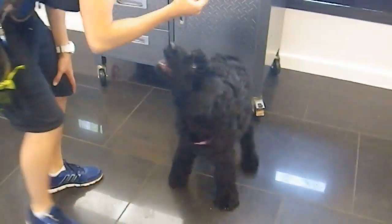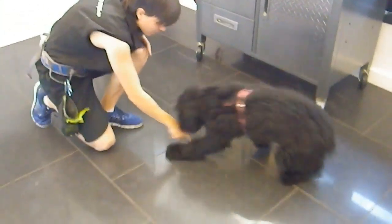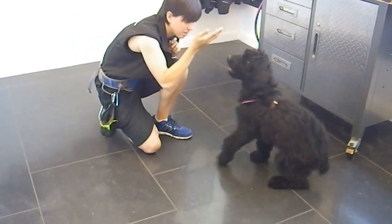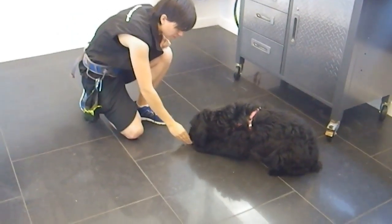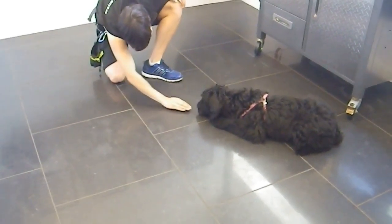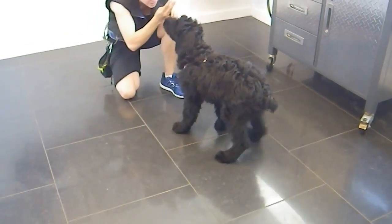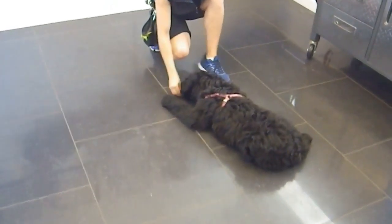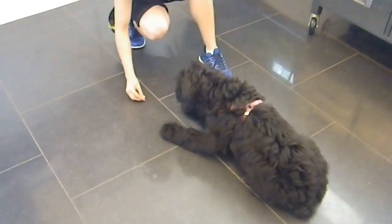And for our last but not least trick, we're going to do crawl. It's definitely difficult to get any dog, any age, to do a crawl, so getting her at this age to do it, it's really good. You can do it! She might also be confused with some other tricks because she is still young, but she can do it.